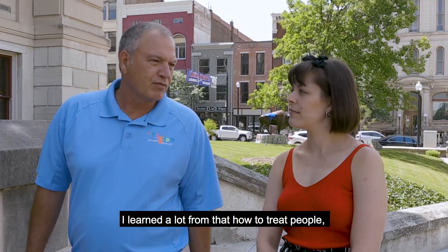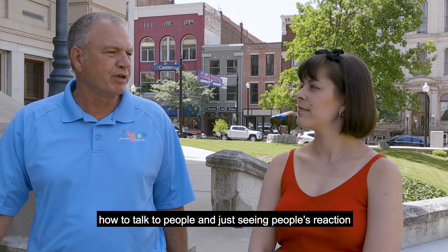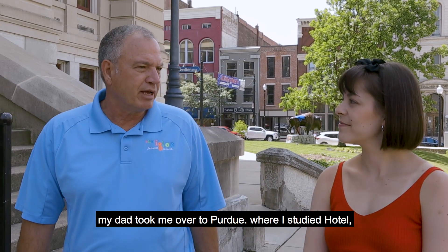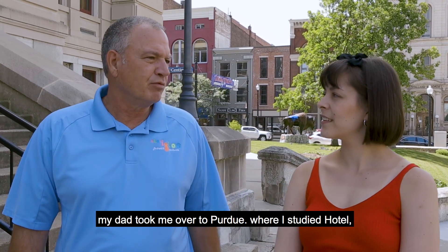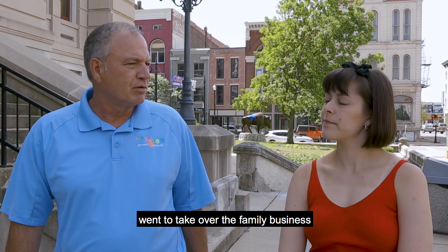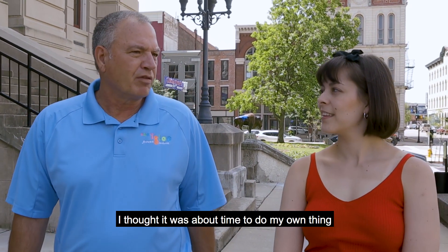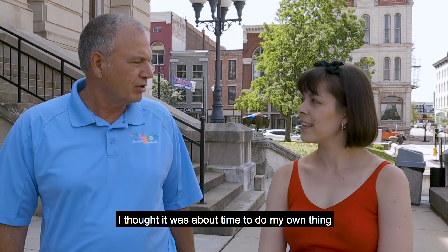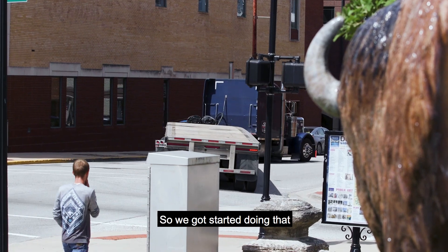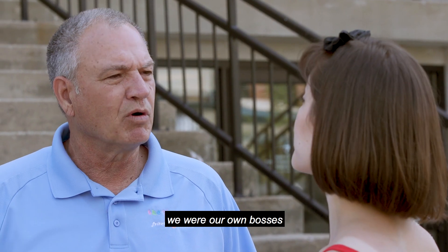I just enjoyed it. I learned a lot from them on how to treat people, how to talk to people, and seeing people's reactions to getting a good product. So later on when I was getting ready for college, my dad took me over to Purdue where I studied restaurant, hotel, and institutional management, and wanted to take over the family business. My brothers came back in to join it, so there were four of us running the original frozen custard. I thought it was time for me to go out and do my own thing, so my wife and I decided to build our own little frozen custard.